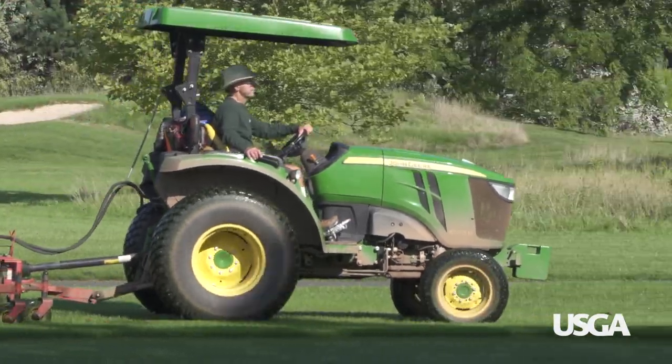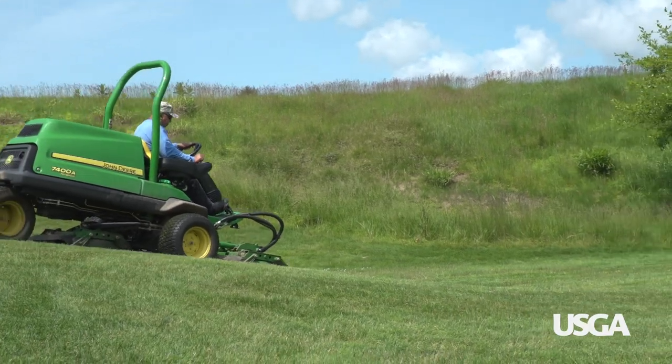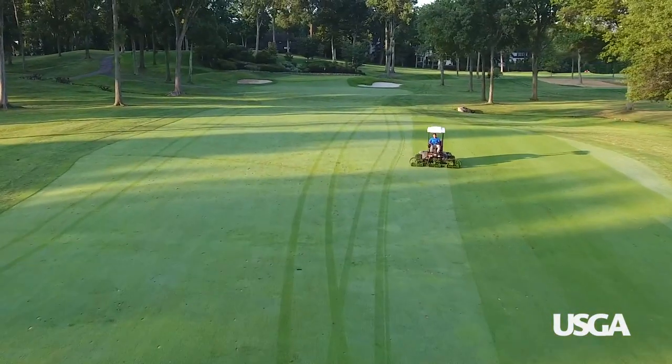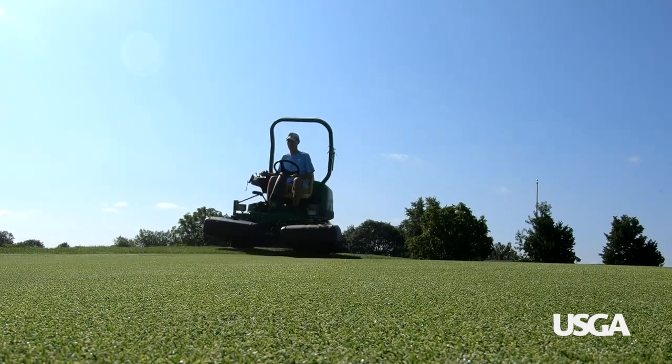The equipment that's most vulnerable in this industry are the rough mowers. The rough mowers start early in the morning at 6 o'clock and they'll run until 6 or 7 o'clock at night — so they're constantly going. As far as maintenance, they're a little bit harder to get in the shop. Normal lifespan on a piece of equipment on a golf course is say 5 to 8 years.